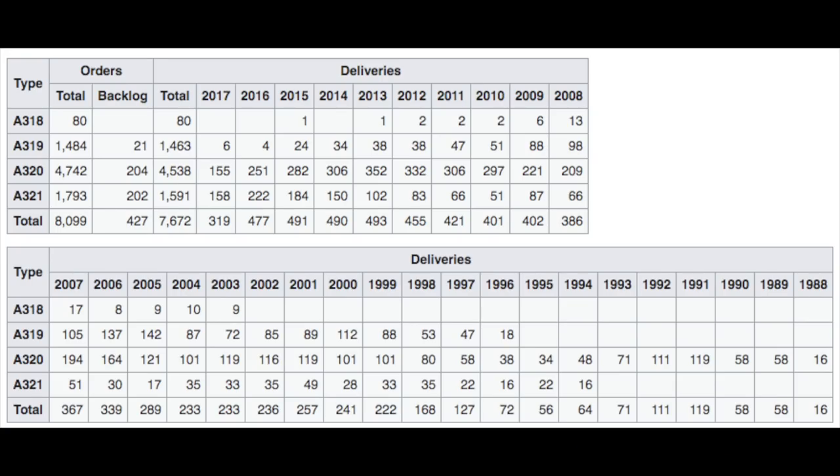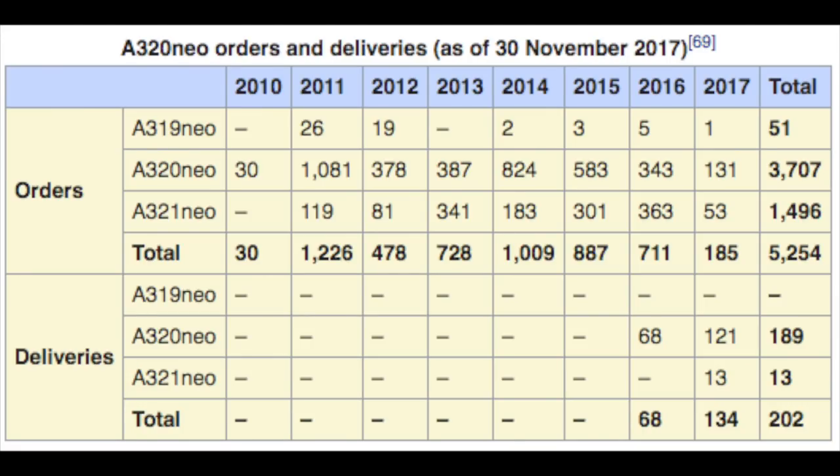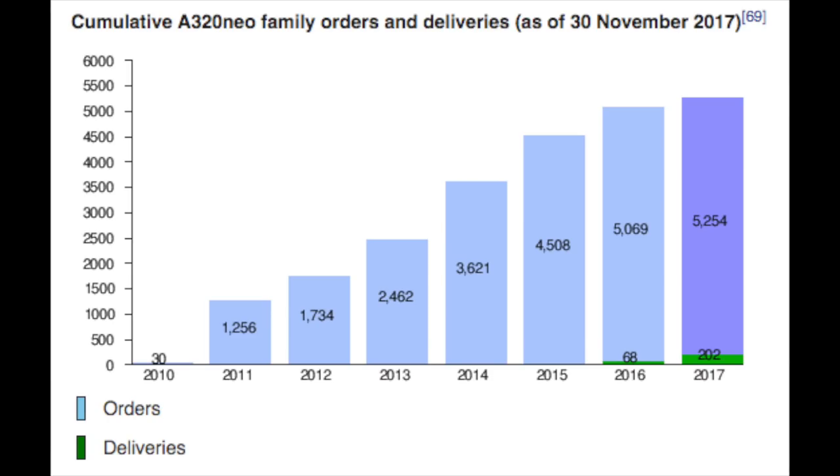The classic Airbus A320 family is one of the most popular purchases with any airline. The A318, A319, A320, and A321 have all combined over 8,000 orders, which on the grand scheme of things is simply mind-blowing compared to other aircraft. The A320 is by far the most popular with over 4,500 orders, and then it is followed by the A321. When it comes to the new Neo versions, the stats are even more startling, with some 5,200 aircraft already in order and only 202 of them actually being delivered to airlines.